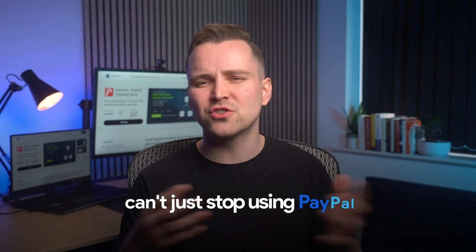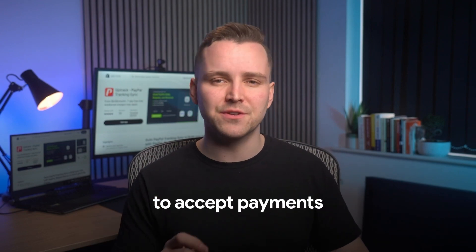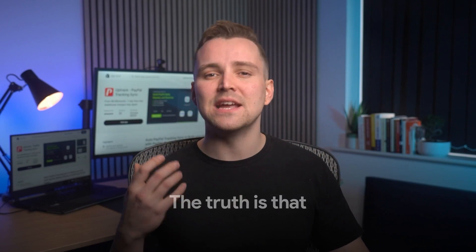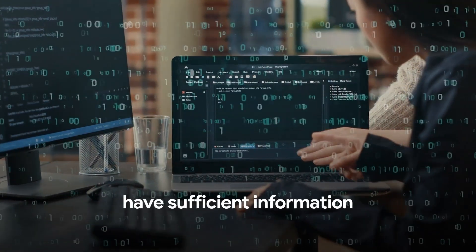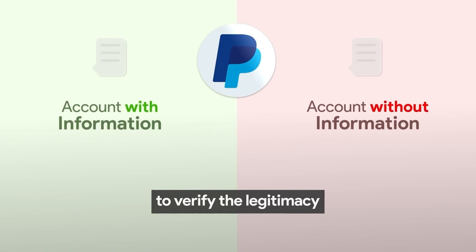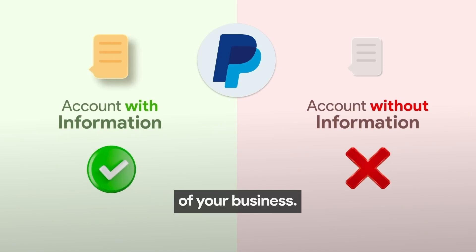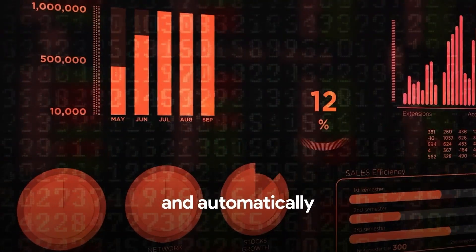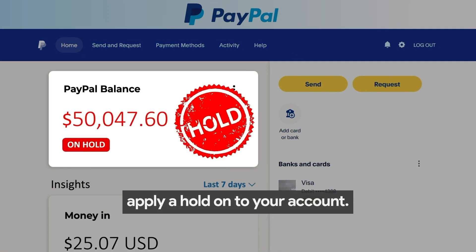Now, I understand that we can't just stop using PayPal to accept payments, since it's the most popular gateway. The truth is that it's PayPal's security check algorithms that do not have sufficient information to verify the legitimacy of your business. As a result, they calculate certain risk parameters and automatically apply a hold onto your account.